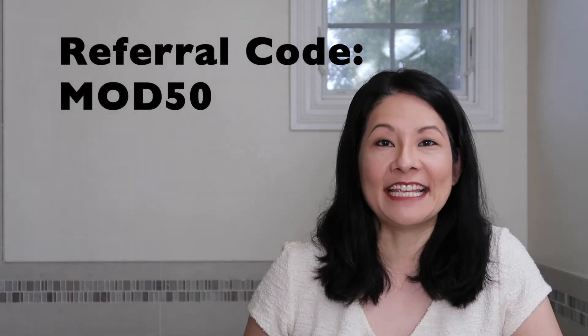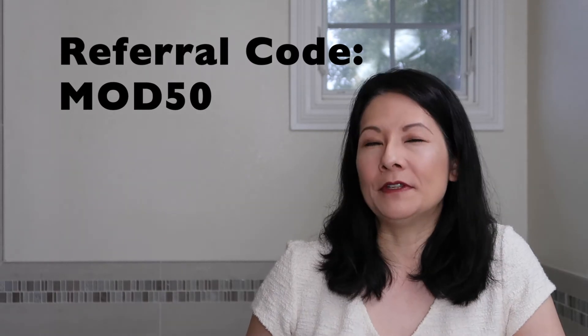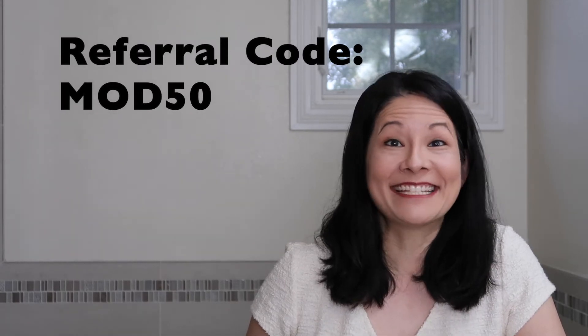You will go ahead and save 50% off your first order, and you will also get free US shipping. I believe there's always free US shipping with all of these orders. If you're outside of the US, I believe shipping is $10.